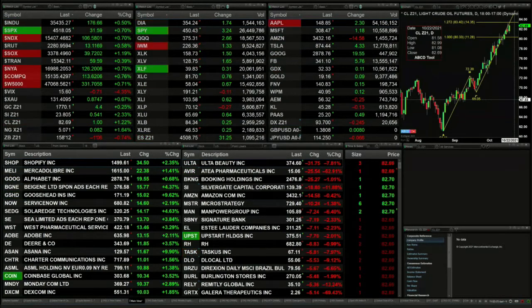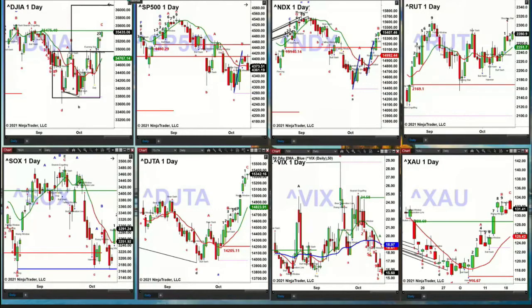Let's go take a look at our daily index charts. We'll change screens — give me a moment to do that. As soon as this screen populates, we'll be in the upper left-hand corner with the Dow Jones Industrial. Let's go ahead and take a look at it.